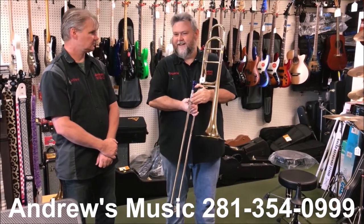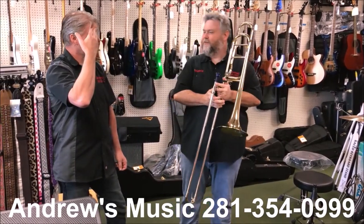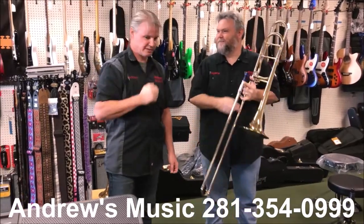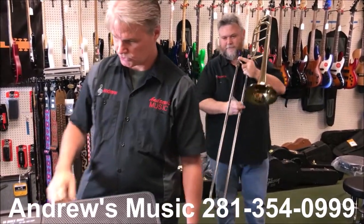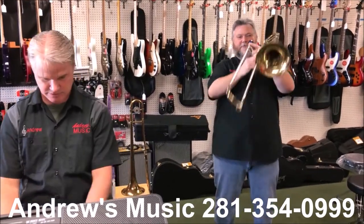Hey, it's Christmas time — let's do a little piece of a Christmas song for them. What do you want me to play? Let's do Silver Bells. On piano? Yeah. Key of C. Here we go.